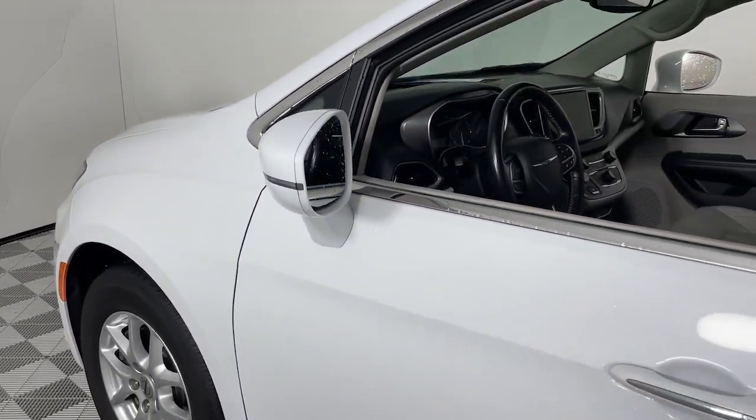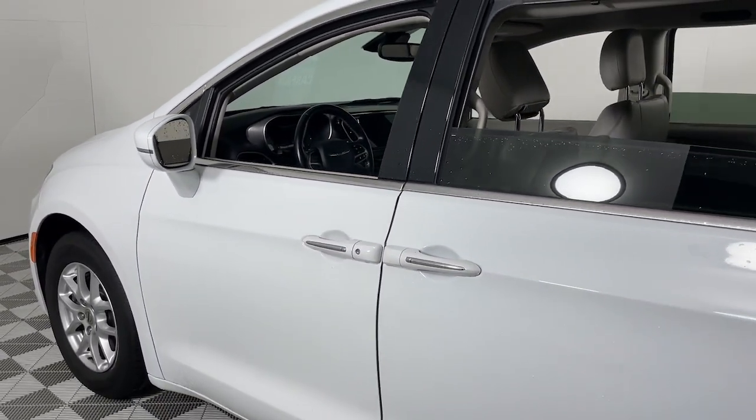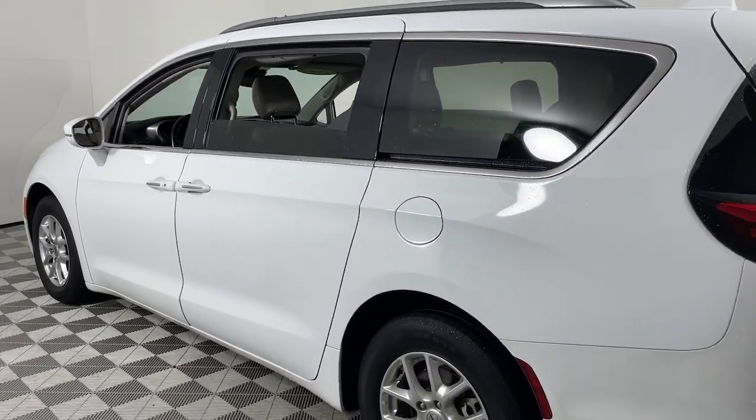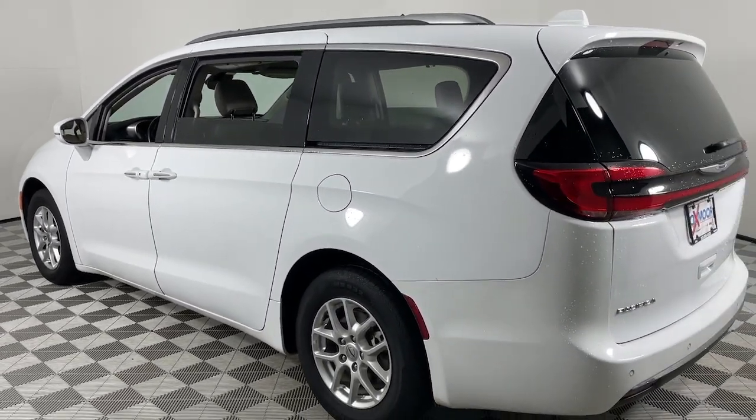You will be amazed by this. 2021 Chrysler Pacifica. The Pacifica is the ideal family hauler, loaded with safety features and tech-focused amenities.